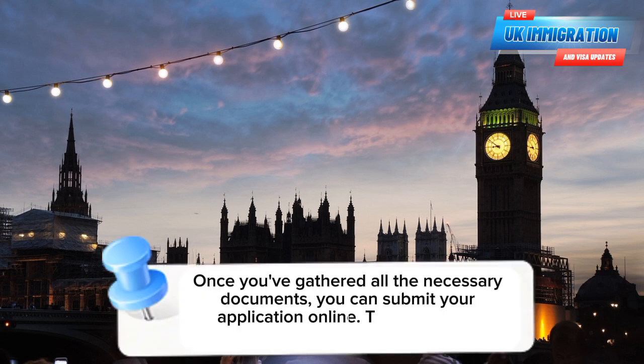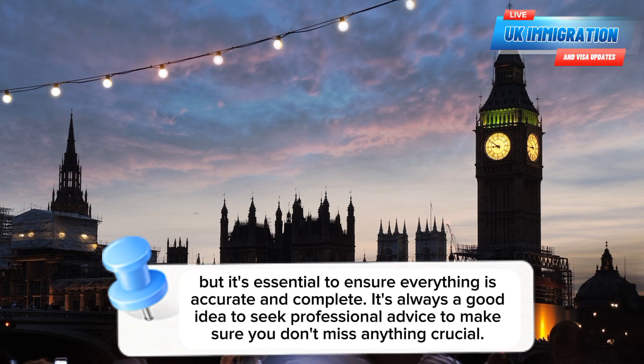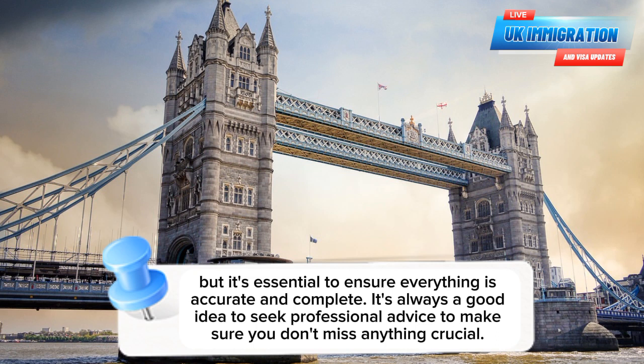Once you've gathered all the necessary documents, you can submit your application online. The process is straightforward, but it's essential to ensure everything is accurate and complete. It's always a good idea to seek professional advice to make sure you don't miss anything crucial.